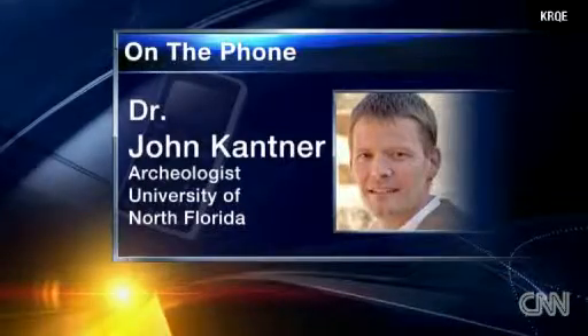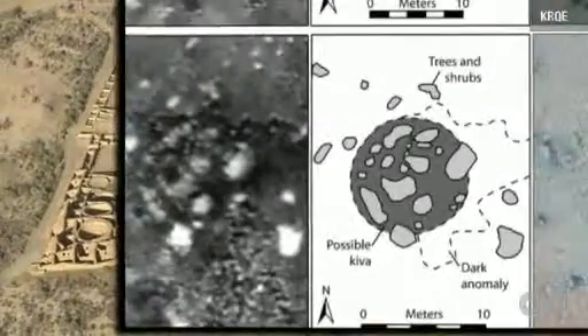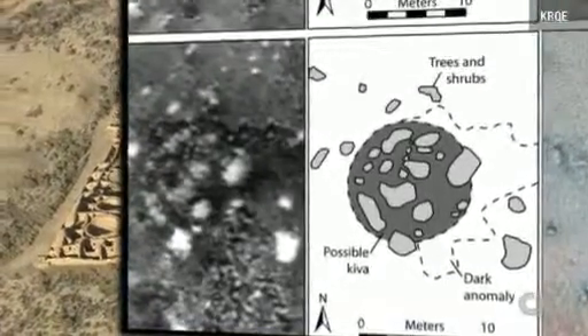We were able to find rooms. We think we may have been able to find at least one kiva that was below the surface. Kantner says one of the most interesting discoveries is a possible kiva, a ceremonial structure where people would meet for worship and decision-making.